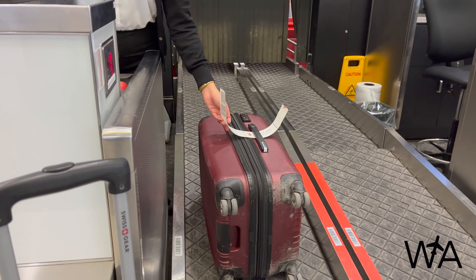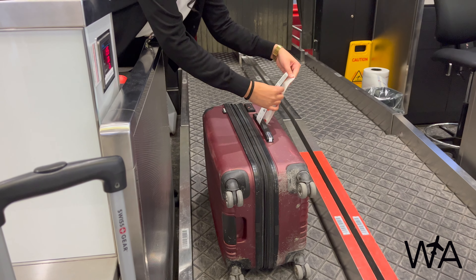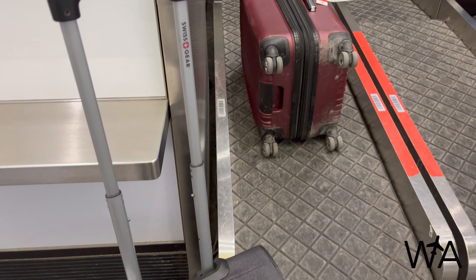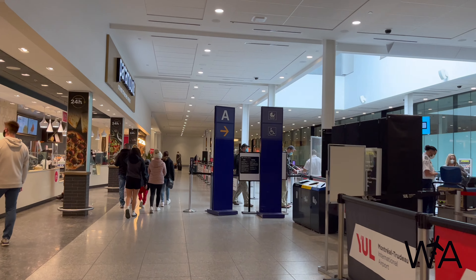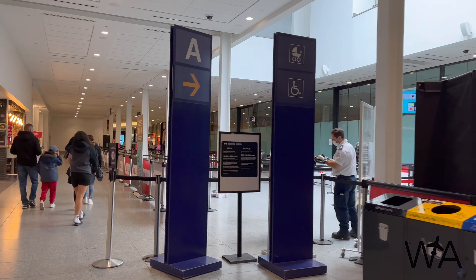After only a three-minute wait to see an agent, I was able to have my bags weighed and checked in, and was handed my boarding pass for today's flight. With a business class ticket, you receive two complimentary checked bags, each weighing 32 kilograms or 70 pounds. Checked baggage also receives a Star Alliance Priority sticker for expedited handling.